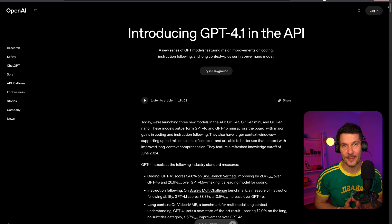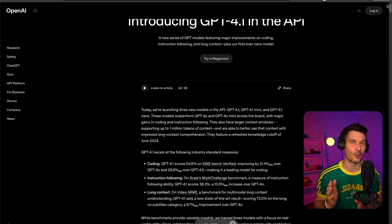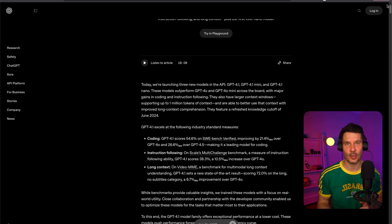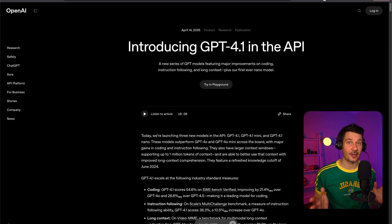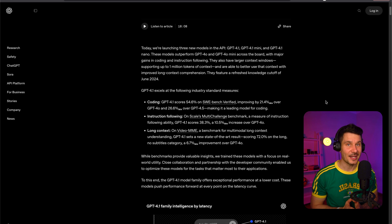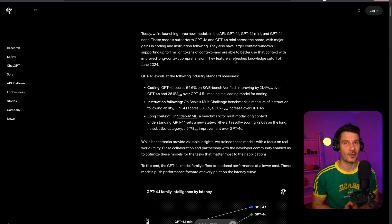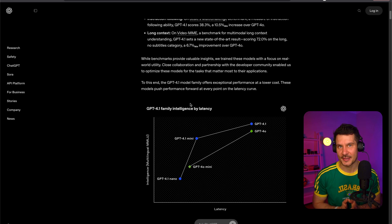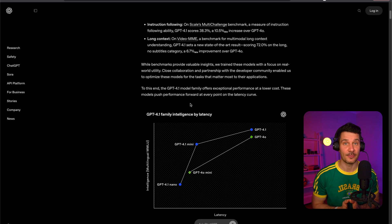OpenAI has launched a new family of models called GPT 4.1, including the standard version along with mini and nano variants. In fact, this week I actually reviewed these models, so if you'd like a more in-depth analysis, please feel free to check it out on my channel. What's remarkable about these models is their massive 1 million token context window. In plain English, this means they can process around 750,000 words at once — that's equivalent to a small novel — allowing them to understand much more complex tasks and longer documents than previous models.